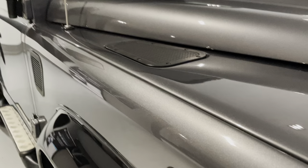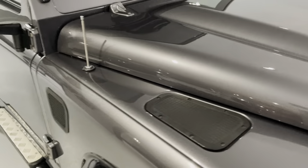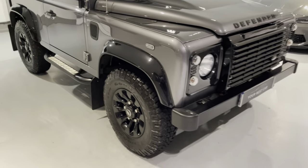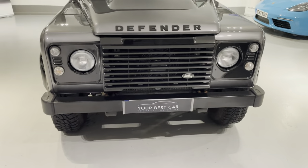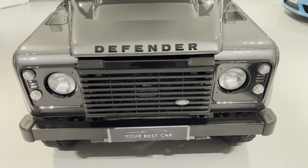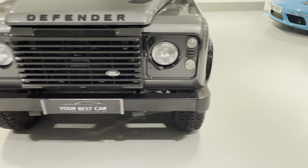Hopefully the camera is picking up how incredible that Corus Grey paintwork is — that's why I'm trying to get some good angles. This car is in amazing condition for its age and mileage. That is the reason why I make these videos: so you can see the general condition of the vehicle and how well it's been looked after. We're going to have a look inside and check out some of the gadgets. It's got some fantastic options fitted to it as well.